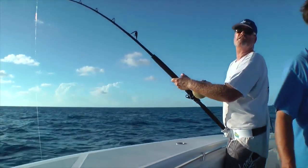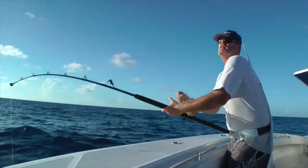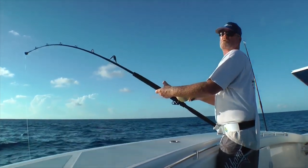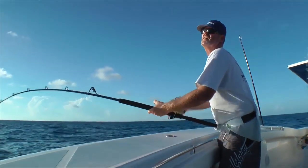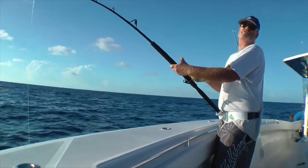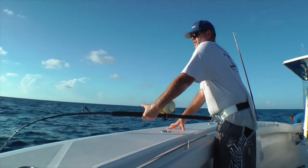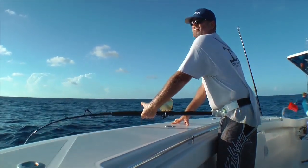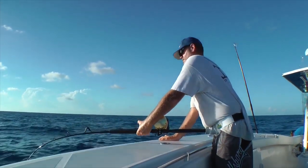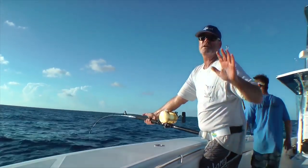We're going to see a lot of different things in this film. A lot of it's going to be talked about in the shop. This isn't a video about watching me catch a fish — you can watch that on regular TV. We're talking about the nuts and bolts of yellowfin tuna fishing, whether you're fishing off Venice, Louisiana, you're in the canyon, or you're off the Bahamas where we are right now. We're going to talk about the tools, techniques, terminal tackle, and game plan.